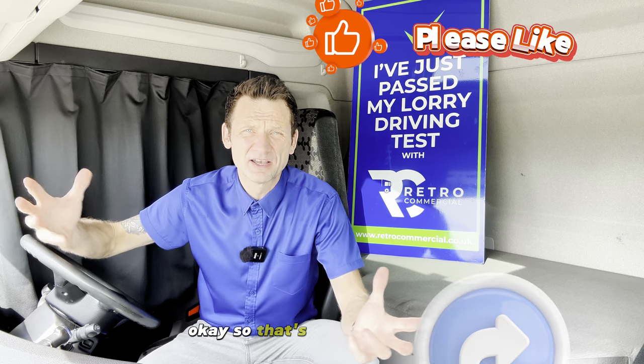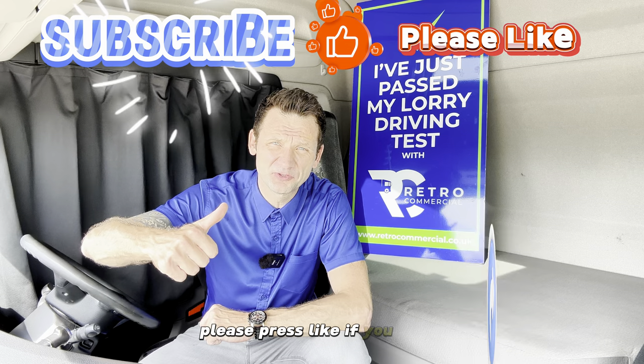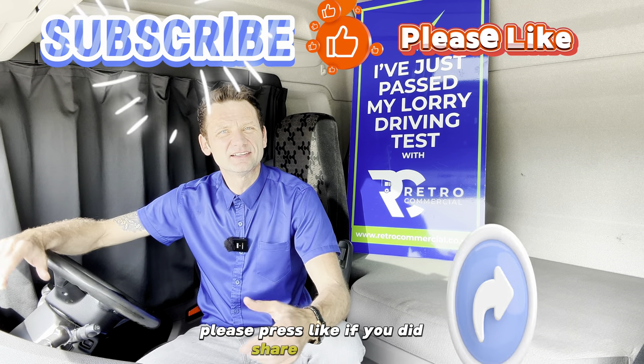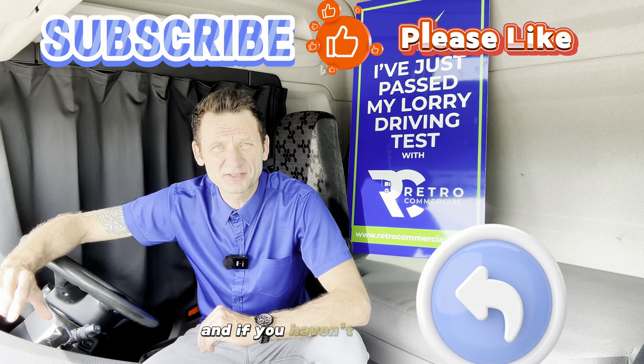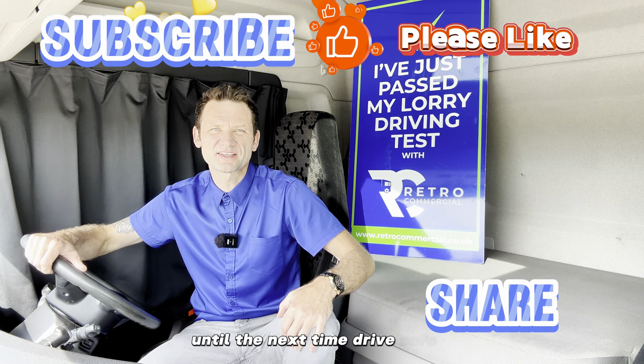Okay, so that's for the mirrors. Did you enjoy it? Please press like if you did, share, comment, and if you haven't already, subscribe to this channel. So until the next time, drive safe.